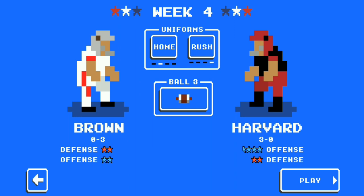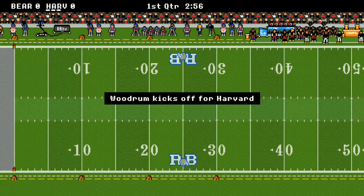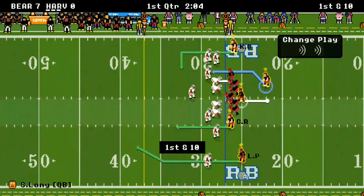Welcome back to Retro Bowl Mania! We've got some great Ivy League action today with the Harvard Crimson taking on the Brown Bears. Let's get straight to the action — Harvard kicks off first, Brown's got it and they're on the move. Brown scores first and it's seven to nothing just like that, and Harvard's already in a hole.